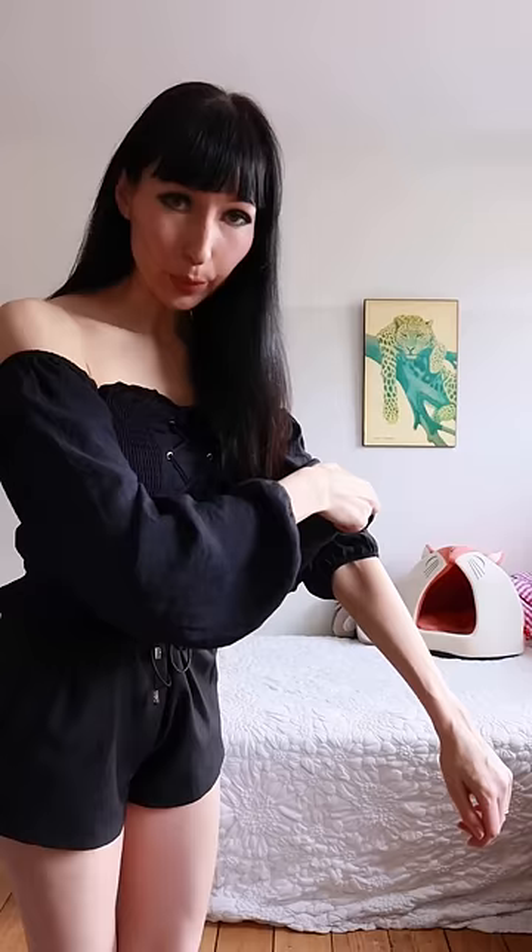Step one, we need an off the shoulder top. Next step, adjust the sleeves as per the source. I'll be using hair ties because I do need my blood circulation and these are flexible.